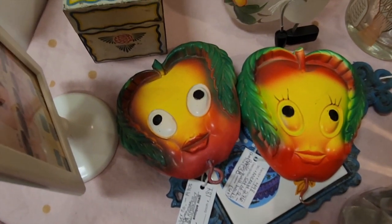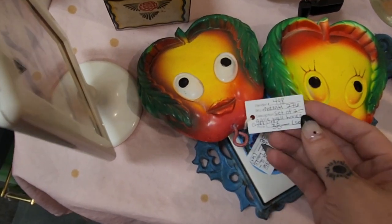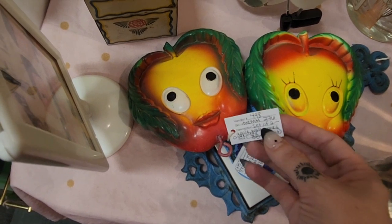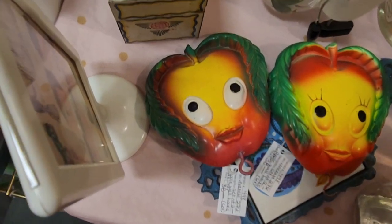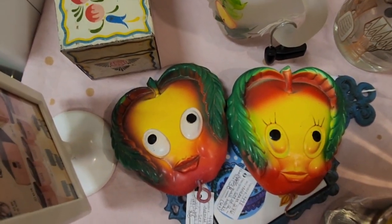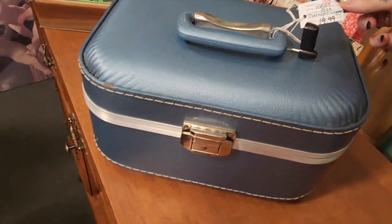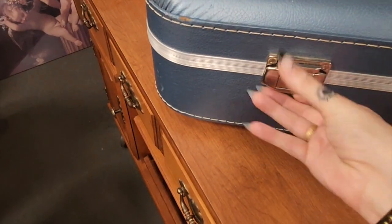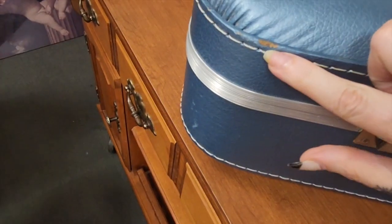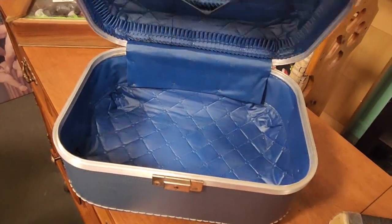I was hoping these babes would still be here because I want to bring them to a tutti frutti sale I'm having this weekend. It's $38 for both, and they're so anthropomorphic and adorable, so we are going to do it. I also found this blue vintage overnight bag for $20 — it's made by a brand named Trojan, which I'm not familiar with, but it's in such good condition. Look at that inside — it's got the mirror. It is stunning, so we're gonna snag that.